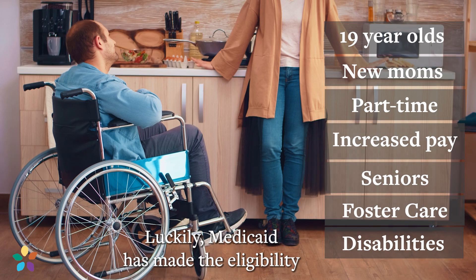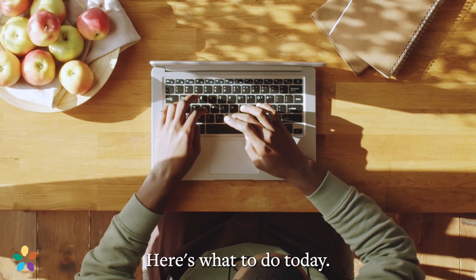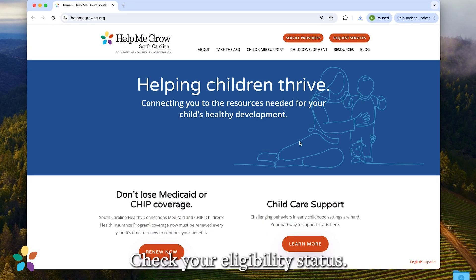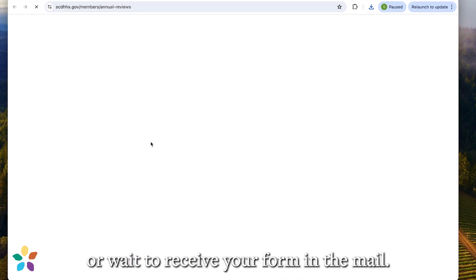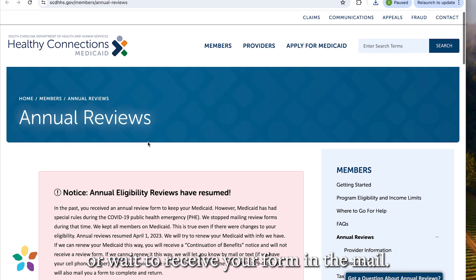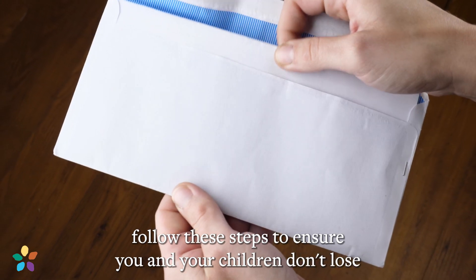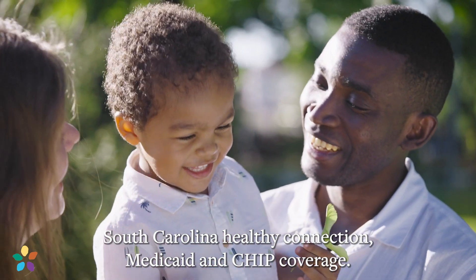Luckily, Medicaid has made the eligibility and renewal process easy. Here's what to do today: make sure your contact information is up to date, check your eligibility status, either fill out the renewal form online or wait to receive your form in the mail, fill it out and return it. Follow these steps to ensure you and your children don't lose South Carolina Healthy Connections Medicaid and CHIP coverage.